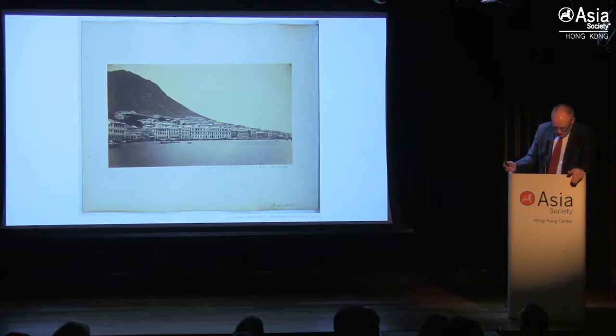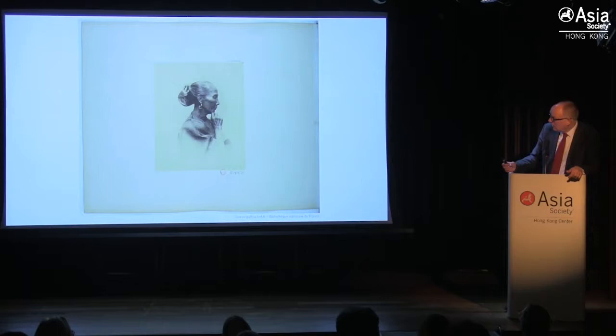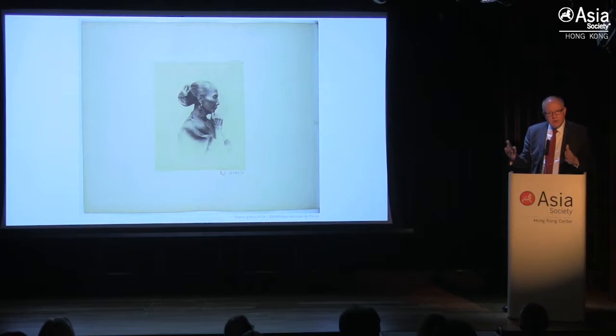Thompson was making these prints in his studio on Queen's Road for sale not only to Westerners living and working in Hong Kong, but also to many travellers passing through who would assemble photographs on their journeys. Thompson said: 'Hong Kong was once said to be the grave of Europeans, but now with its city of Victoria, its splendid public buildings, parks and gardens, its docks, factories, telegraphs, and fleets of steamers, it may be fairly considered the birthplace of a new era in Eastern civilization.' He was always interested in people, and must have had a fantastic rapport with them.